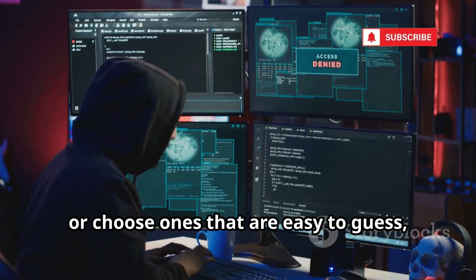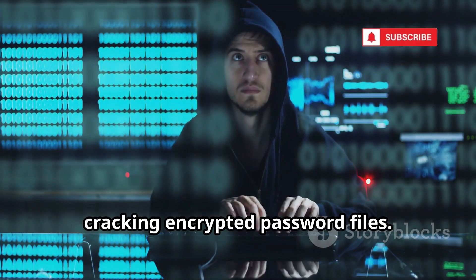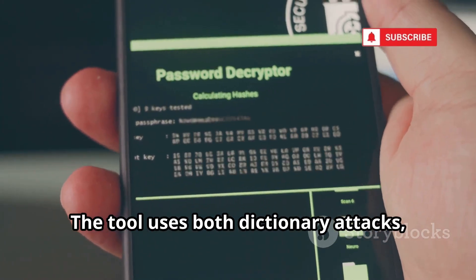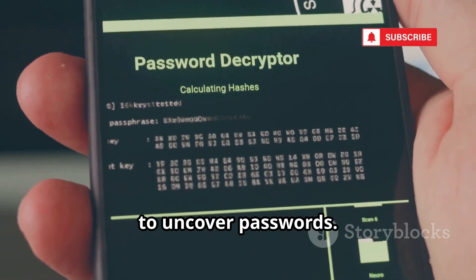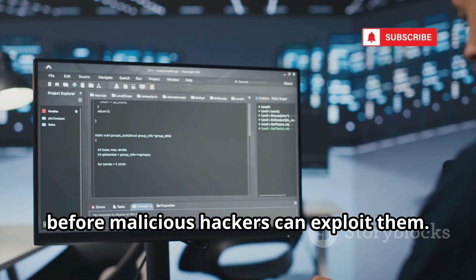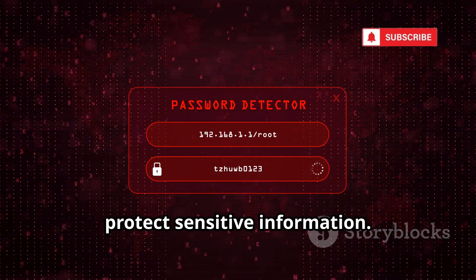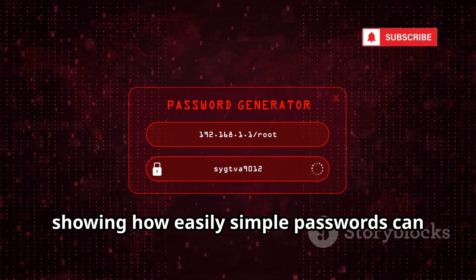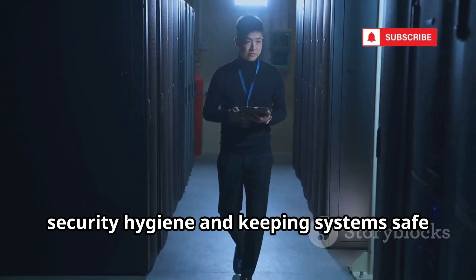Passwords are often the weakest link in security. Every day, people forget them, reuse them, or choose ones that are easy to guess, making them a prime target for attackers. John the Ripper is a powerful tool designed to find weak passwords by cracking encrypted password files. It's widely used in cybersecurity to test the strength of password protection. The tool uses both dictionary attacks, which try common words and phrases, and brute force attacks, which systematically guess every possible combination. Security professionals rely on John the Ripper to audit their systems, identifying weak or reused passwords before malicious hackers can exploit them.